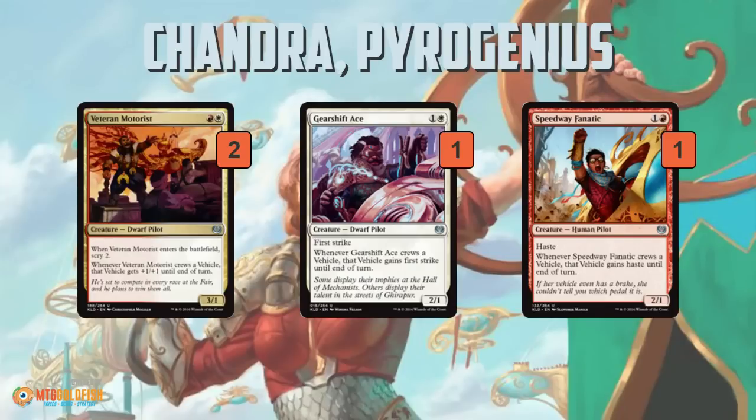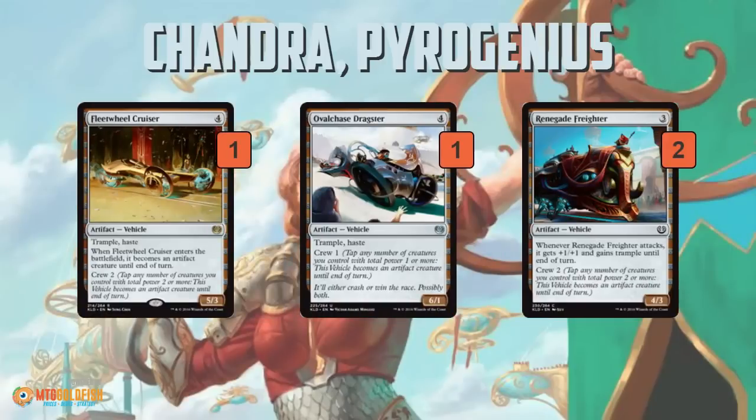The best part of our deck is that our two-drops are actually reasonable. Veteran Motorist is a constructed staple that sees play in Red-White Vehicles, and both Gearshift Ace and Speedway Fanatic are borderline constructed cards — they don't really show up but they're right on the fringe, just two-ones for two with upside. These are some of the better cards in our deck.